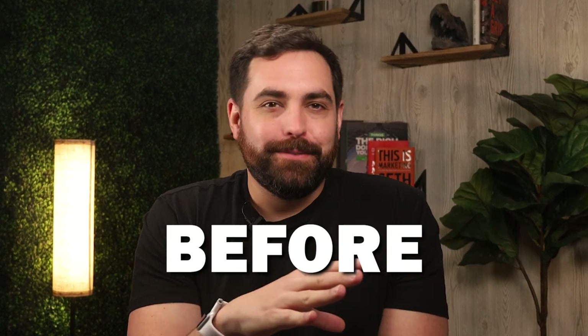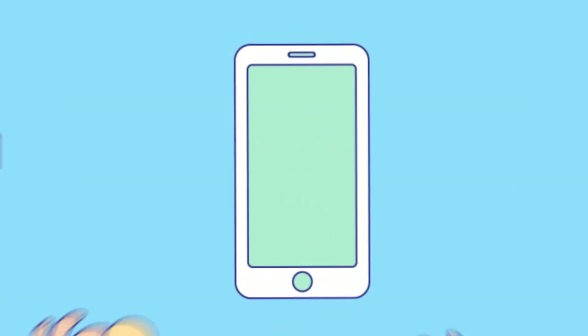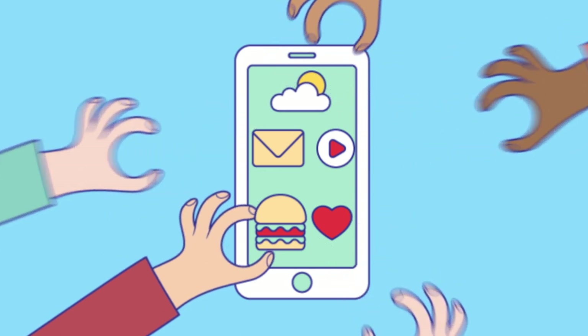I know we talked about apps many times before, but what if I told you you could replace five or more of those with one single app? Hello everyone, Christian here, and I'm about to show you multiple all-in-one apps that have tons of features for a fraction of the cost.